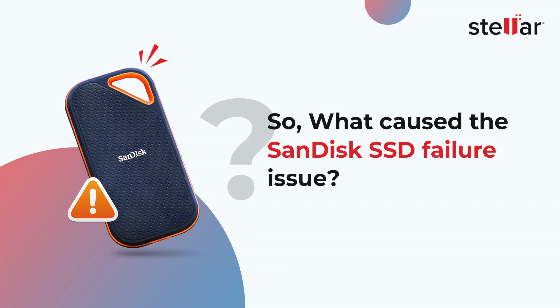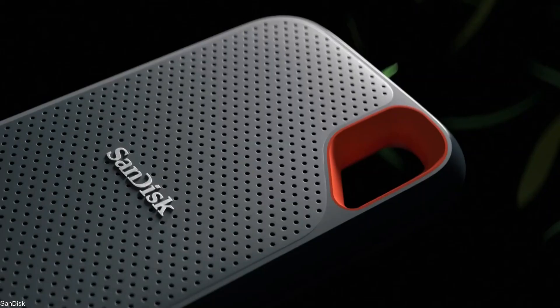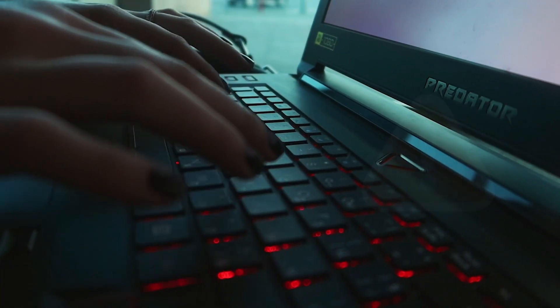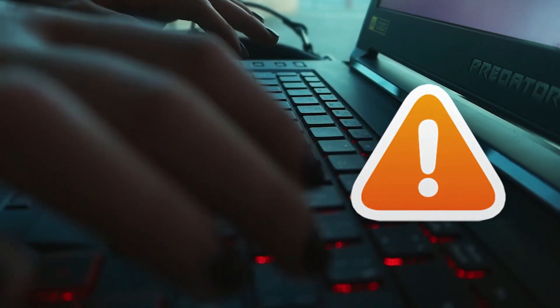What caused the SanDisk SSD failure issue? The issue appears to be related to a bug in the firmware of the affected drives. When the drives are used for sustained writes, the bug can cause the file system to become corrupted, resulting in data loss. In some cases, the drives may also become unreadable.